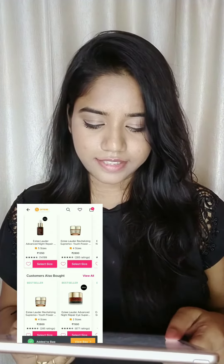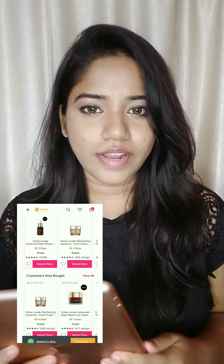I think this is the cheapest one, so I'm going to place an order now and show you when I receive it. It just came — it took 1.5 days. Honestly, super fast delivery by Nykaa, and I'm so excited to open this!